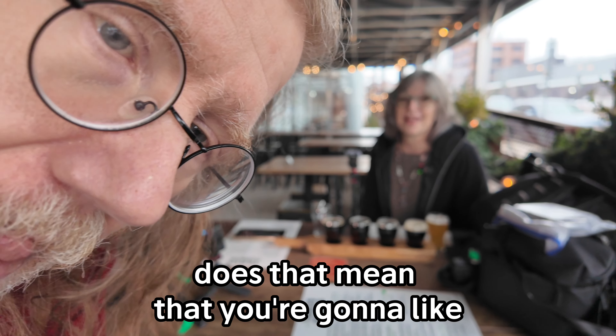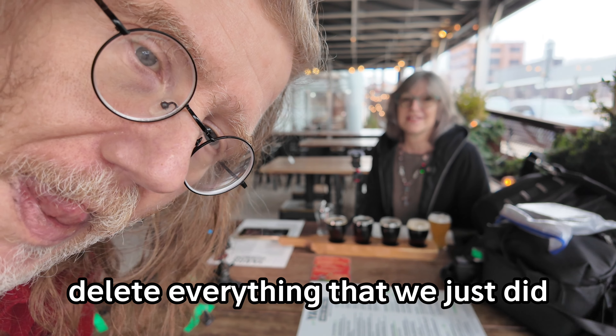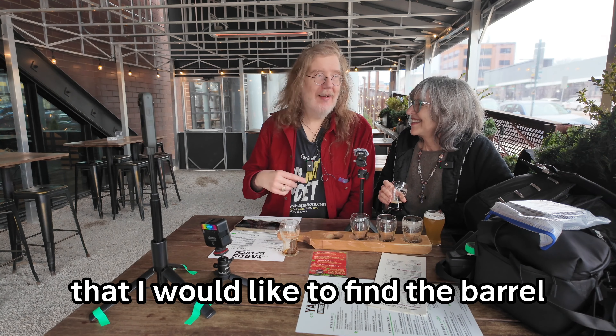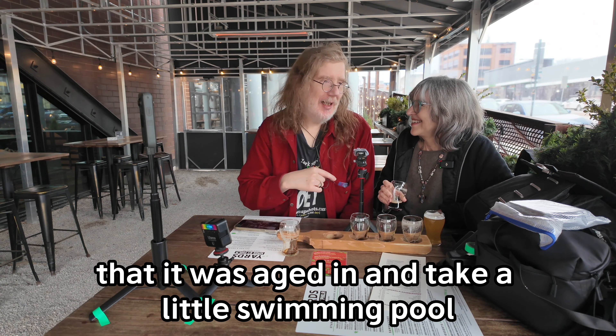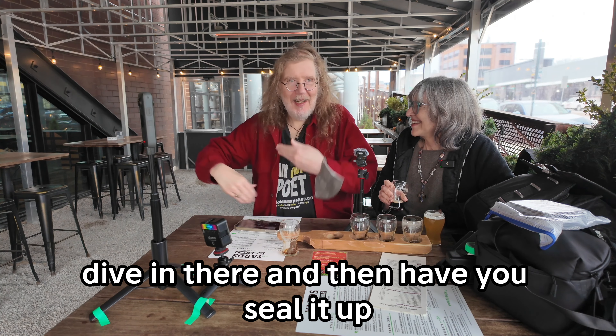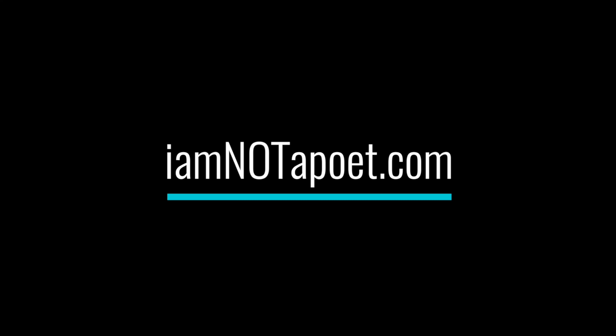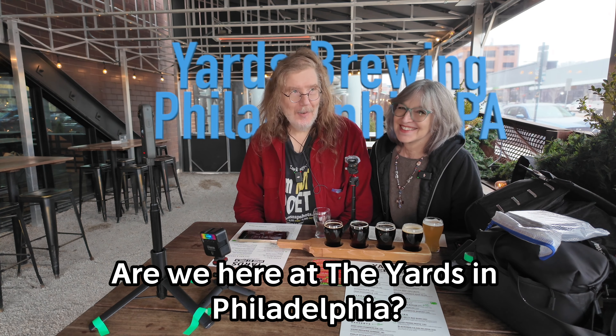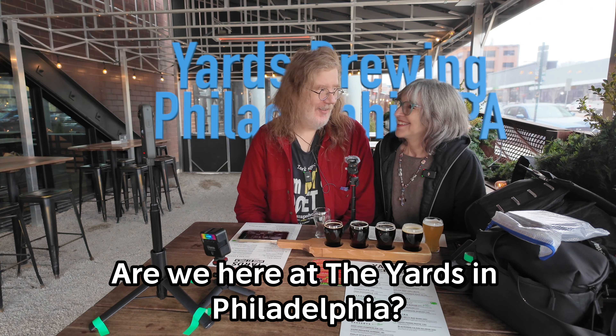We're beer vlogging from the Yards in Philadelphia. Sweetie Weedie, here we are at the Yards. Are we here at the Yards in Philadelphia? Yes, we are.